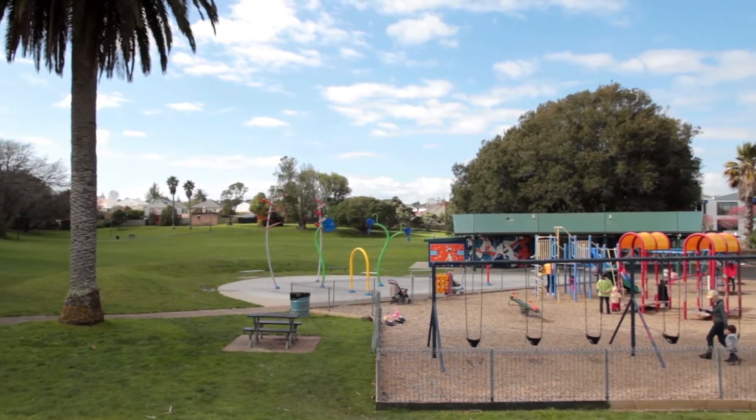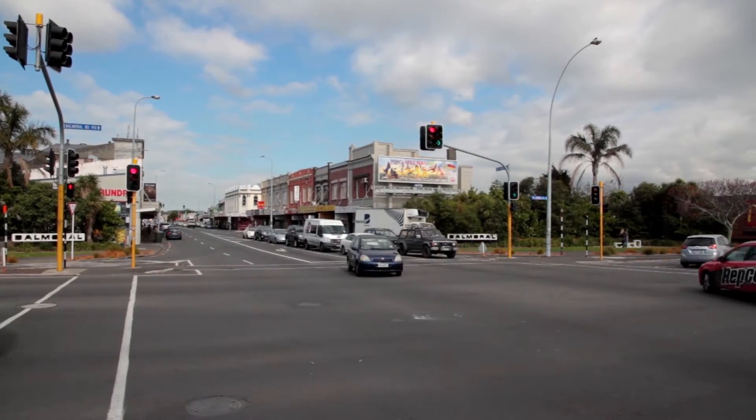So here we are at 4 Westminster Road — a fabulous bungalow on a gorgeous little street near Potters Park and Balmoral. You need to come and have a look at this cutie.